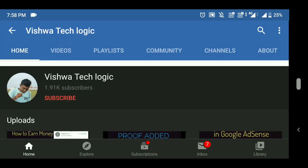Hello friends, welcome to Vishwa Techlogic YouTube channel. Today in this video I am going to discuss about GoDaddy. As we all know, GoDaddy is the biggest company which provides domain and hosting, so if you have a domain and hosting you should watch this video.